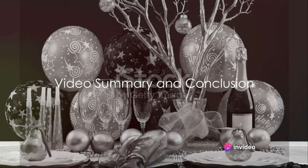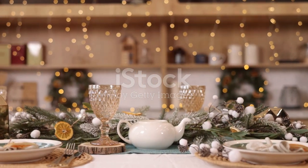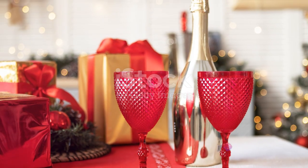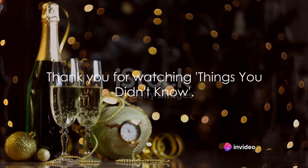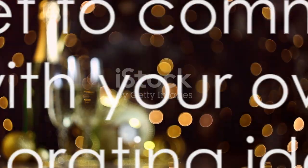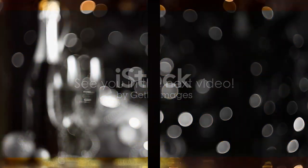So, those were some unique ideas to decorate your New Year's Eve table. We explored creating a bright centerpiece, adding golden and silver details, making personalized placeholders, folding napkins creatively, and incorporating natural elements. Thank you for watching Things You Didn't Know. We hope you found these ideas helpful. Don't forget to comment down below with your own table decorating ideas. See you in the next video.